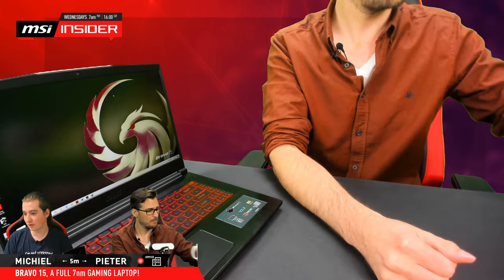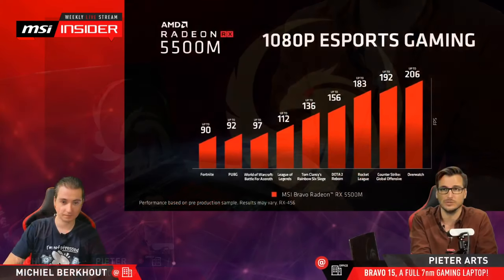Someone asks about the MSI Forge 100M case: are the RGB fans available as separate standalone fans? They do exist separately, but I'm not sure if they're sold in every region. Check with your local retailer — they'll know if they can get them. That's usually the answer for availability questions: just go check with retailers and see.